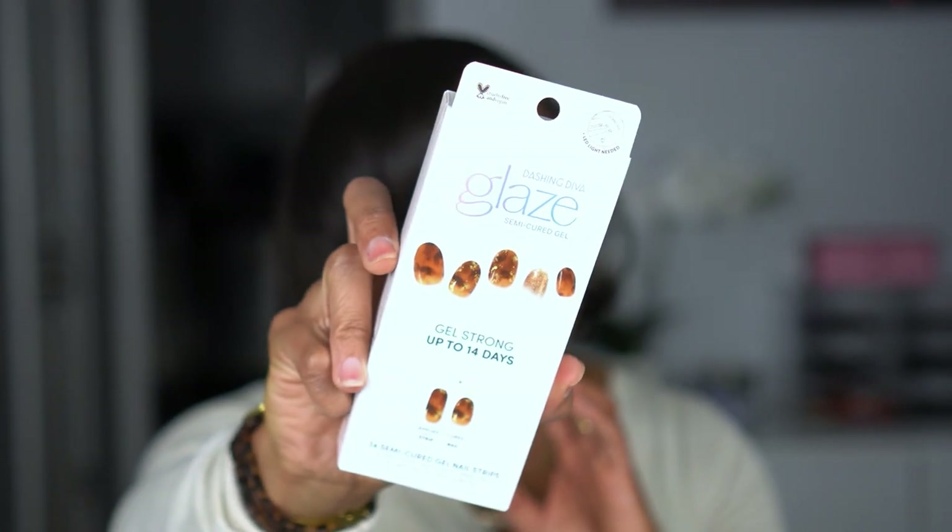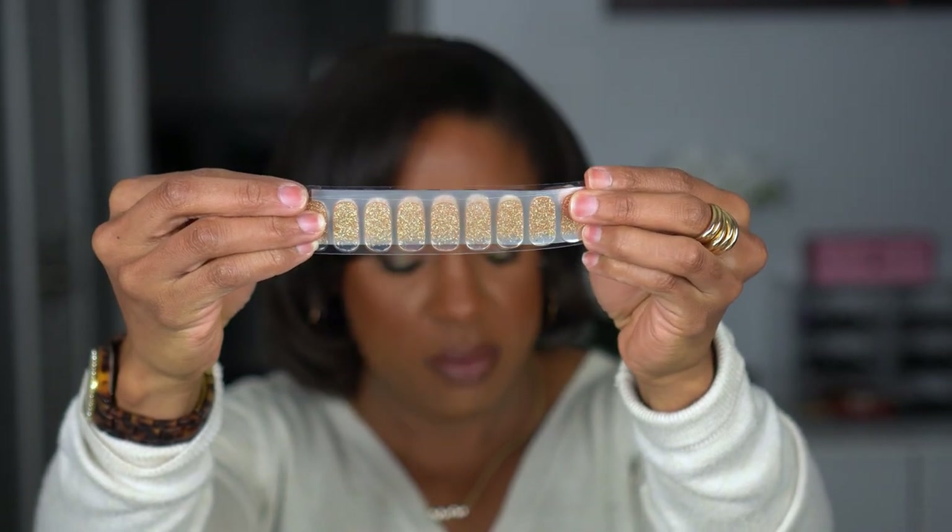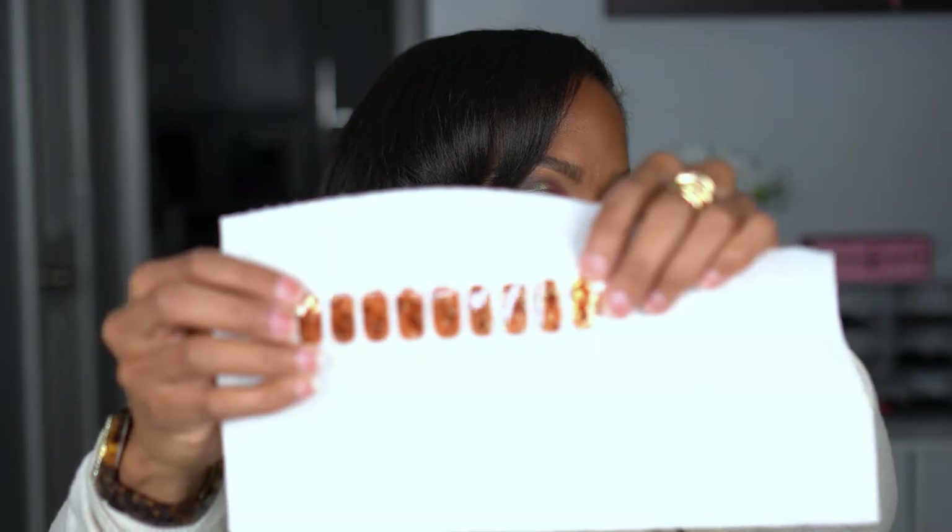The last nail set is gel strips by Dashing Diva. They're semi-cured — it says they apply like a strip and cure hard like a nail. It's a tortoise kind of pattern. You also have accent nails with tortoise and gold. I don't normally do neutral shades like that, but I feel like this gives me a little glam and pizzazz without it just being a basic brown or tan.